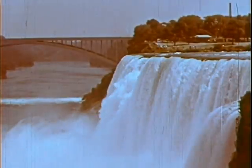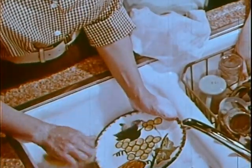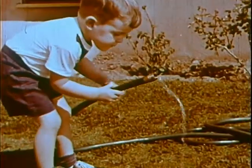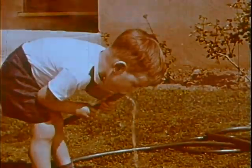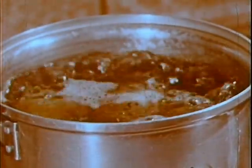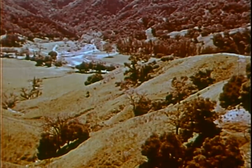It helps grow the food we eat. It provides electricity and steam for power. We use it to keep things clean. We boil things in it to sterilize them and prevent disease. We drink it. We skate on it. We swim in it. We make snowballs out of it. We use it for cooking. And we keep things cold with it.